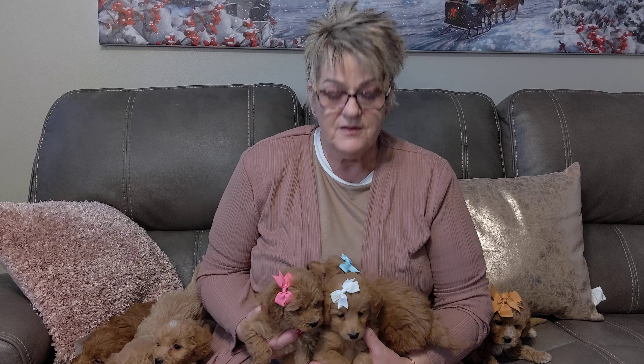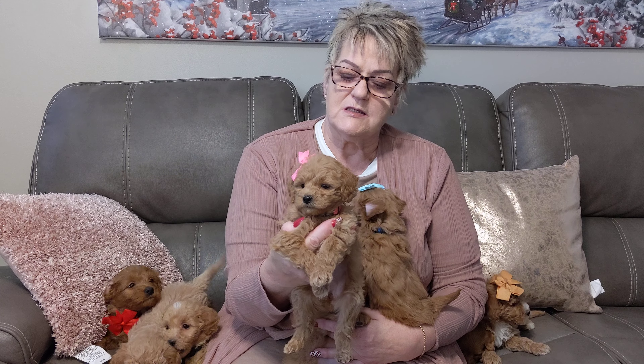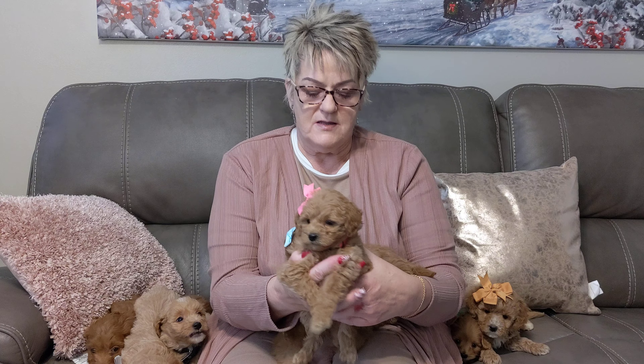Hi everyone, this is Penny's litter. They're five weeks old and I'm going to show you each one. This is little pink girl and she's going to have a pretty curly coat. She is just darling. She is probably the tiniest girl. So that's pink.